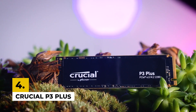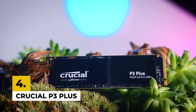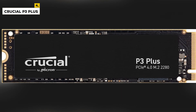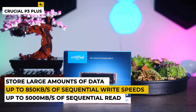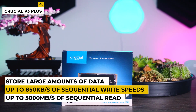Fourth on the list is Crucial P3+. This internal SSD is the next-generation storage solution designed to give you the performance, capacity, and reliability you need to take your computing to the next level. With its NVMe interface, it delivers up to 5,000MB per second of sequential read and up to 850MB per second of sequential write speeds, allowing you to quickly access and store large amounts of data.